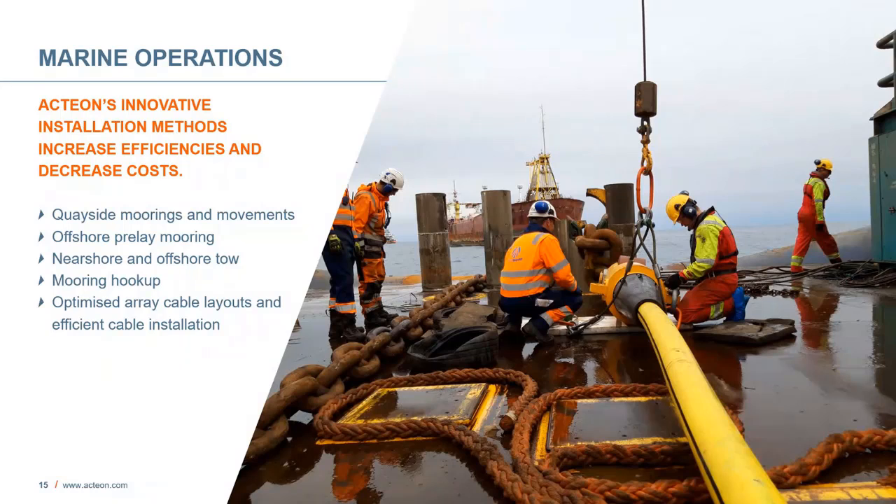In marine operations, our innovative installation methods increase efficiencies and decrease costs. We can moor the floaters up quayside, install pre-lay moorings offshore, do nearshore and offshore tows, hook the floaters up to the moorings, and optimize the array cable layouts and provide efficient cable installations.